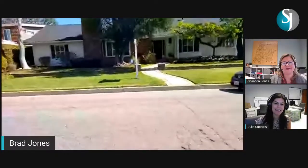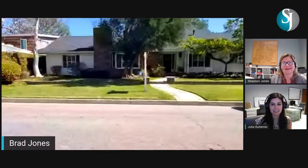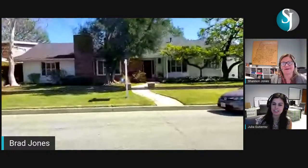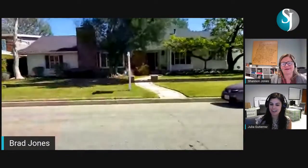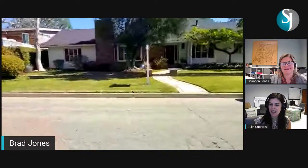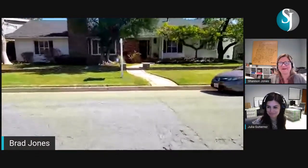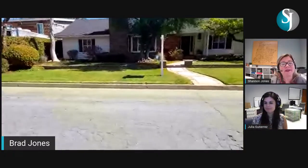Hello everyone and thank you so much for joining us for another virtual open house with the Shannon Jones team. Today we are looking at 4418 Pepperwood Avenue in Lakewood Village. We have Brad over at the house right now, standing right out in front, and Shannon and I are here at the Keller Williams office. Hello and welcome — we're really excited to share this one with you.